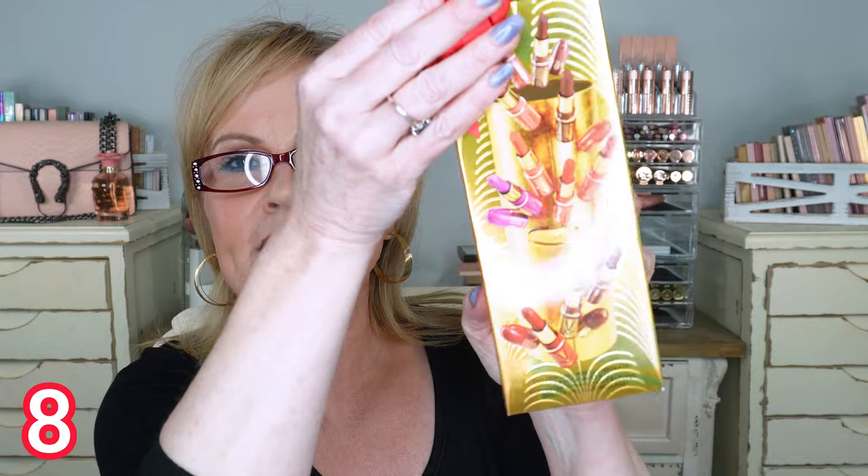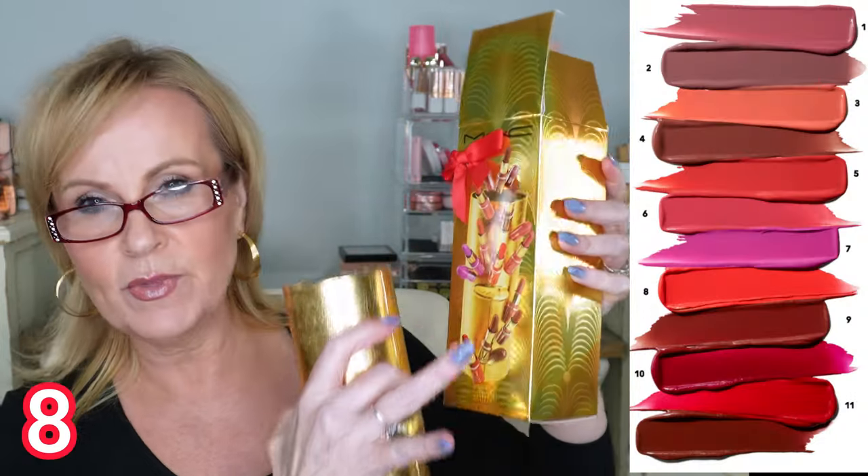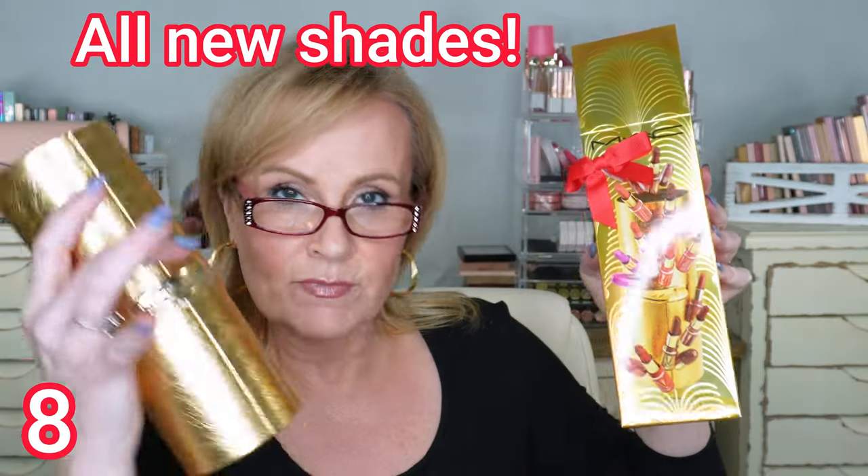I couldn't resist this one from MAC — it's their Lipstick Tree, and it comes displayed beautifully. I want to re-gift this one. You get 12 lipsticks in different colors: some are from their existing line and some are specific to this gift set. I think that is a fantastic one — I'll show you the colors swatched on the website.